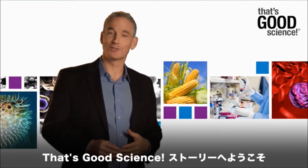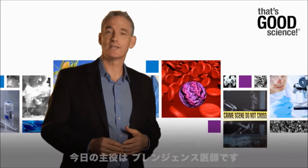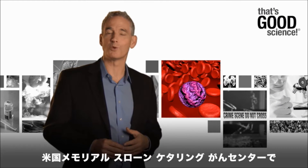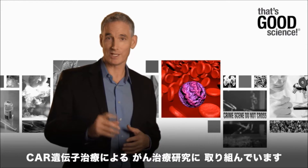Welcome to this episode of That's Good Science, where we spotlight state-of-the-art therapies that contribute to the fight against human disease. Today, we highlight a clinical oncologist, Dr. Rainier Brenchens at Memorial Sloan Kettering Cancer Center, who's developing new T-cell-based immunotherapies to battle cancer one patient at a time.